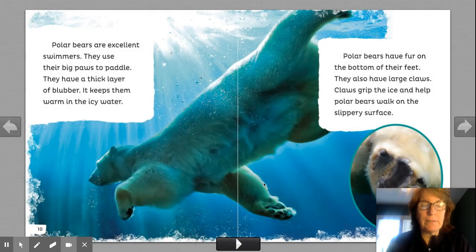Oh, look at this. There's a bunch of pictures here. Now we see the polar bears underwater. Polar bears are excellent swimmers. They use their big paws to paddle. They have a thick layer of blubber. Look at this blubber. It keeps them warm in icy water. When we go in cold water, our bodies feel it. They stay warm because of their blubber.